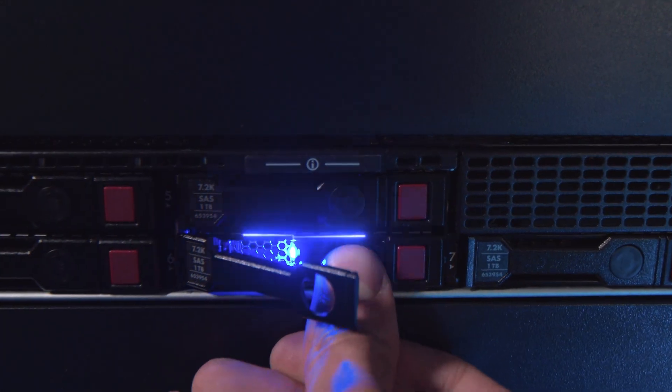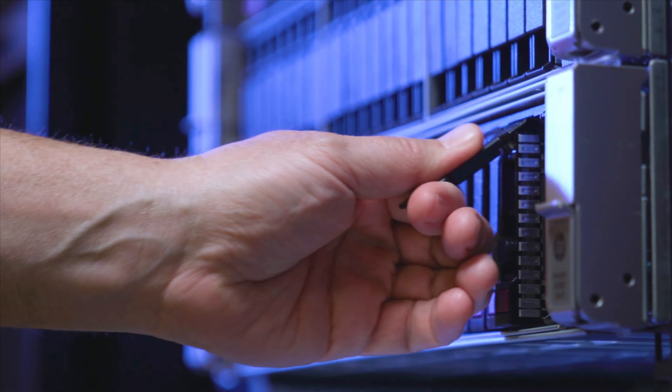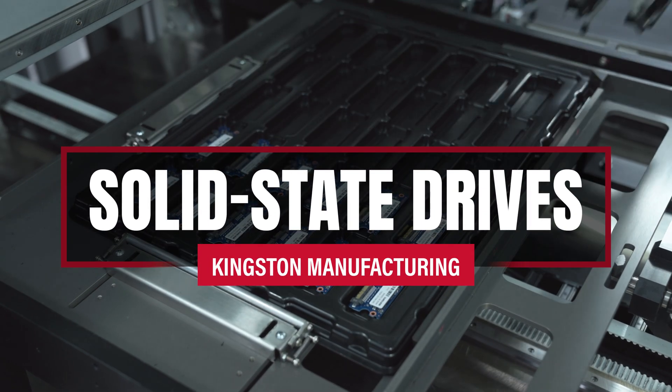They're fast, they're powerful, and they're changing the way your computer runs and stores files. They're SSDs, or solid state drives, and here at Kingston our focus is on making the best and most reliable SSDs in the industry. Here's how we do it.